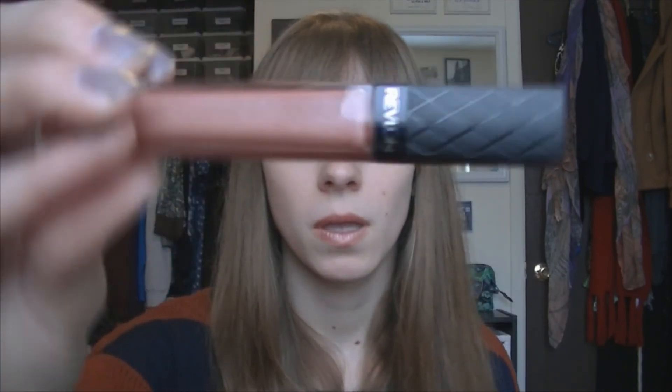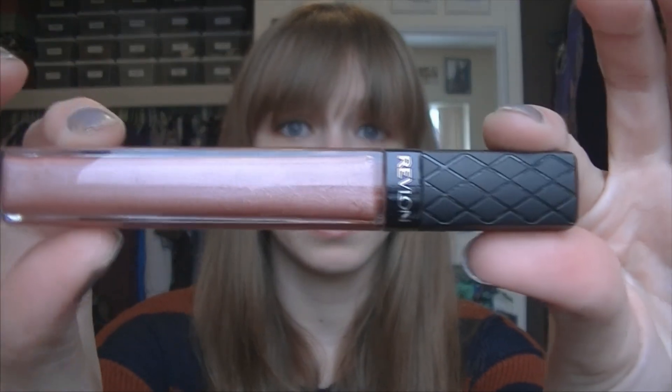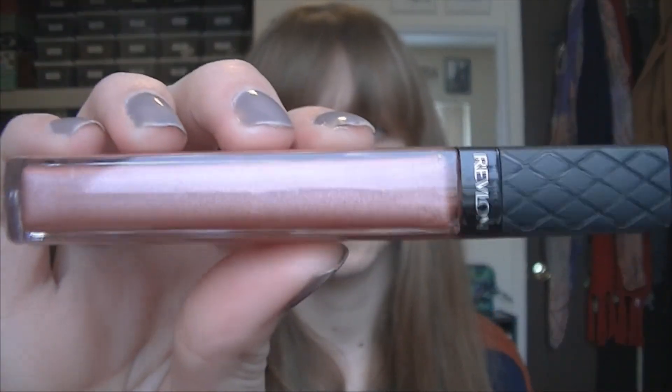I was in Rite Aid and all their Revlon products were buy one get one fifty percent off, so I had to buy something else. I decided to pick up Revlon's Colorburst lip gloss in the shade Rose Pearl, which I actually have on my lips right now and it looks awesome. The shimmery pink color really looks great and has a good shine, so I'm pretty excited about that because I kind of just picked it up on a whim.